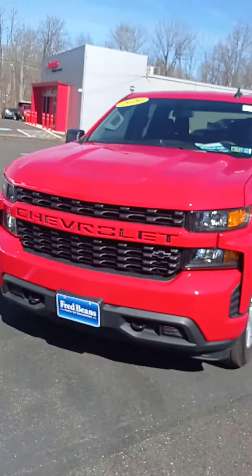How are you? This is Ruben from Fred Bean Chevrolet. Here we are going to do a walk-around of a beautiful 2020 Chevrolet Silverado.